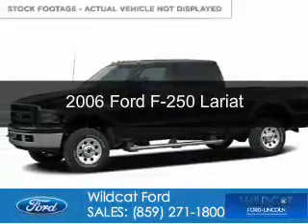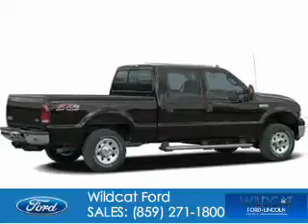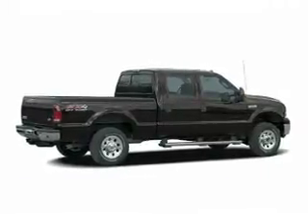This is a used 2006 Ford F-250, powered by 4-wheel drive, a 6-liter, 8-cylinder engine.